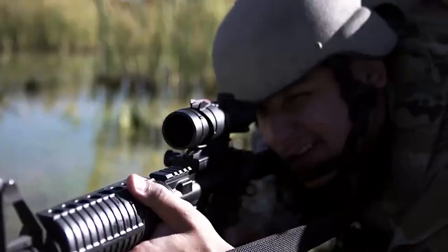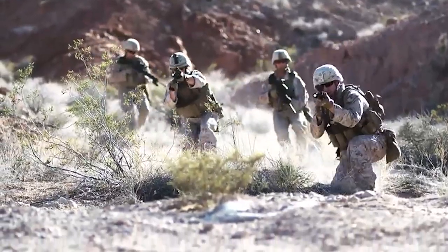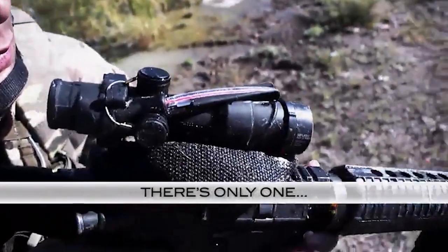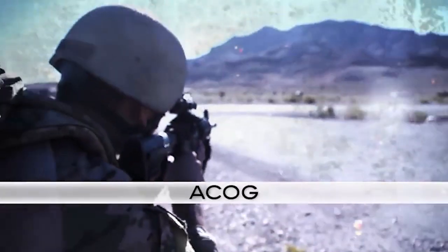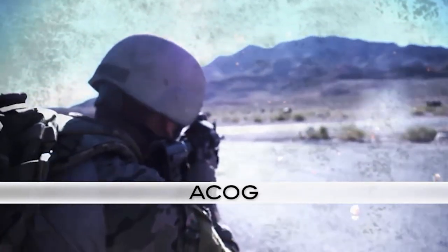There are a couple of cons with the ACOG, but let's start with the pros. It is lightweight for what it is, coming in at 14.9 ounces with the TA11 — or I think it's the T11.